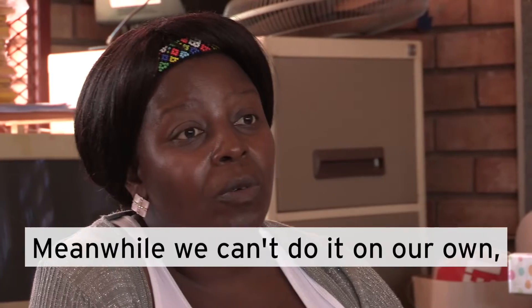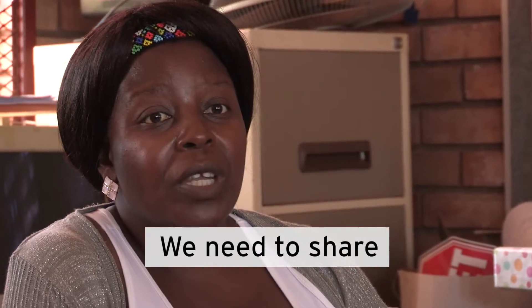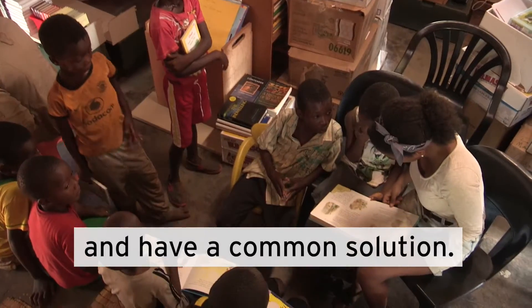Meanwhile, we can't do it on our own, we can't do it alone. We need to share and have a common solution.